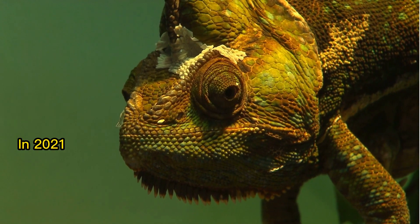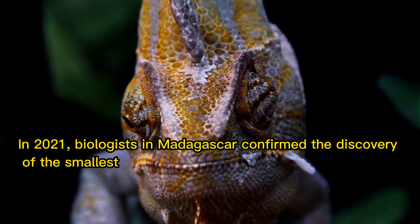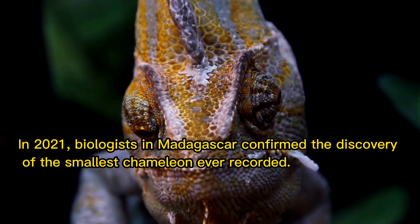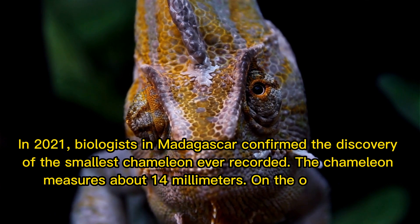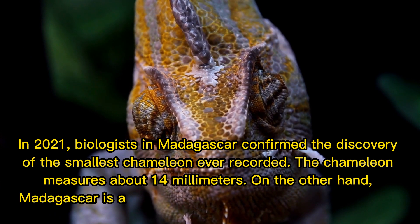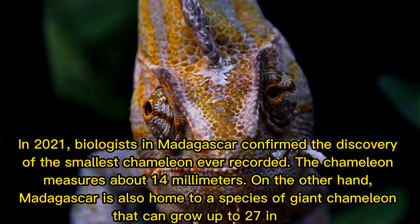In 2021, biologists in Madagascar confirmed the discovery of the smallest chameleon ever recorded. The chameleon measures about 14 millimeters. On the other hand, Madagascar is also home to a species of giant chameleon that can grow up to 27 inches.